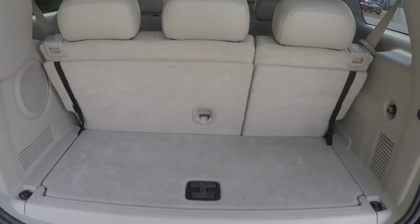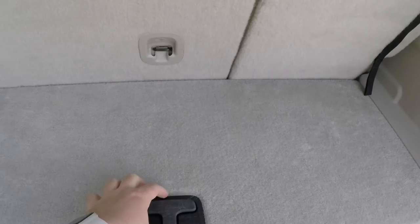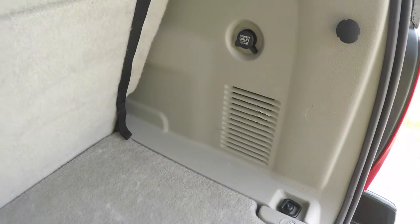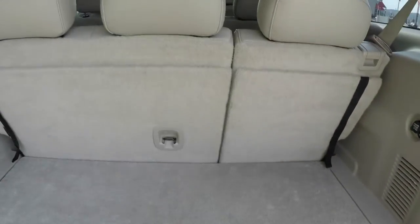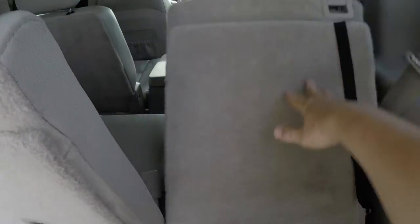Taking a quick look at the luggage area with the third row seats up — luggage area is minimal but still nice and spacious. You have covered storage, a 12-volt power point, and a couple of tie-down hooks. Folding the seats is very easy — just lift up on the tabs and pull the seats forward.